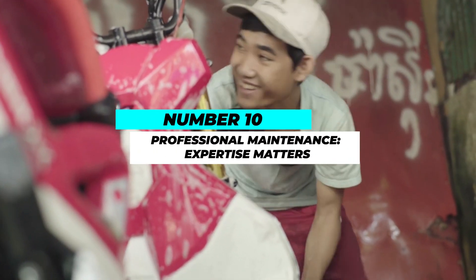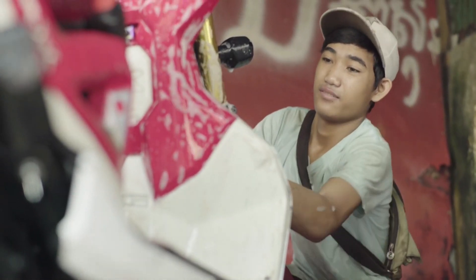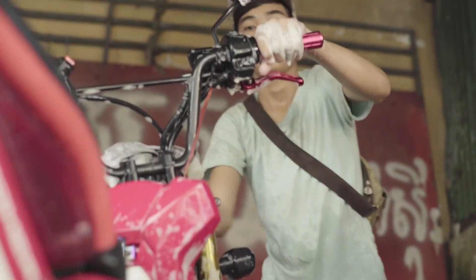Number 10: Professional maintenance — expertise matters. While DIY maintenance is rewarding, certain tasks require professional expertise.